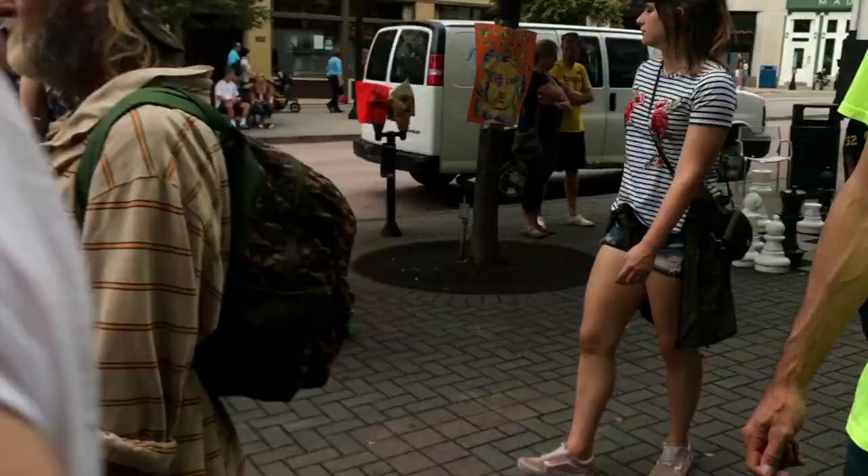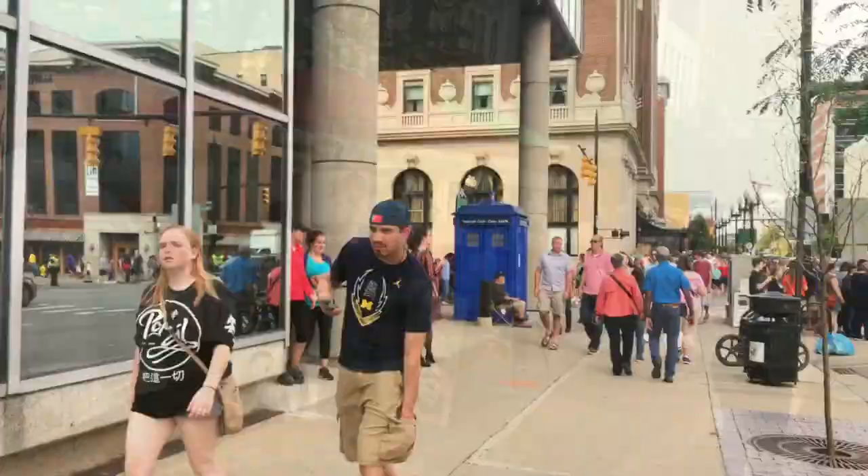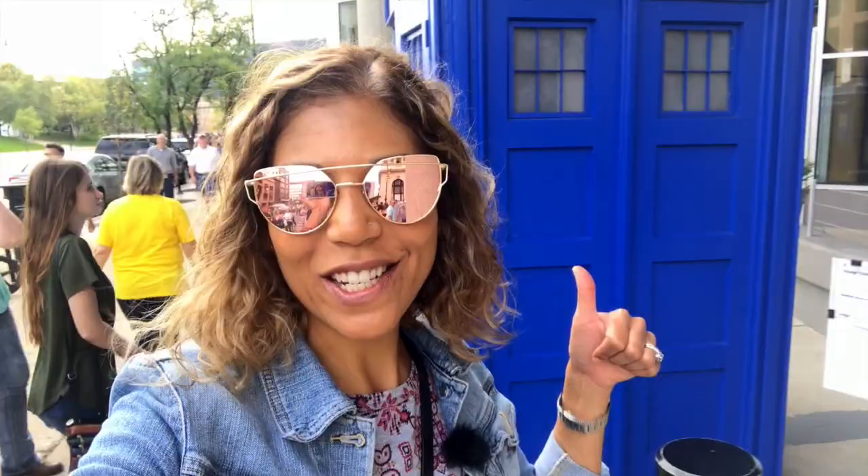I need to go to ArtPrize. Any Doctor Who fans? There's your TARDIS box right there. Are these lights not working too? They're all out. Is it the whole downtown that lost power?